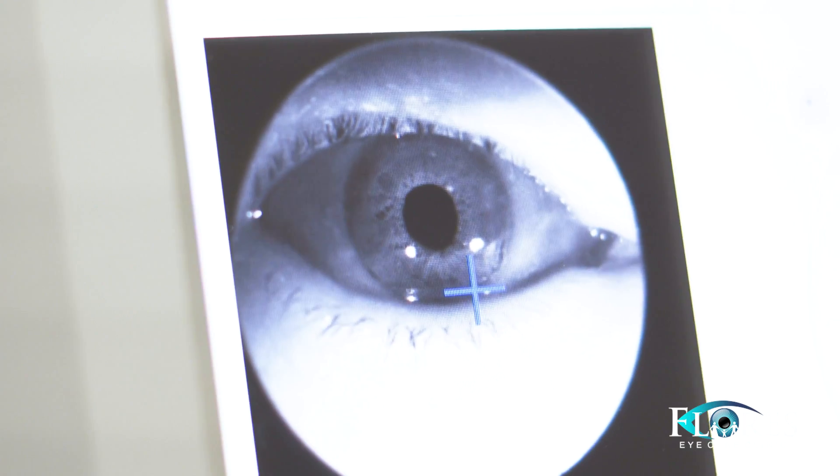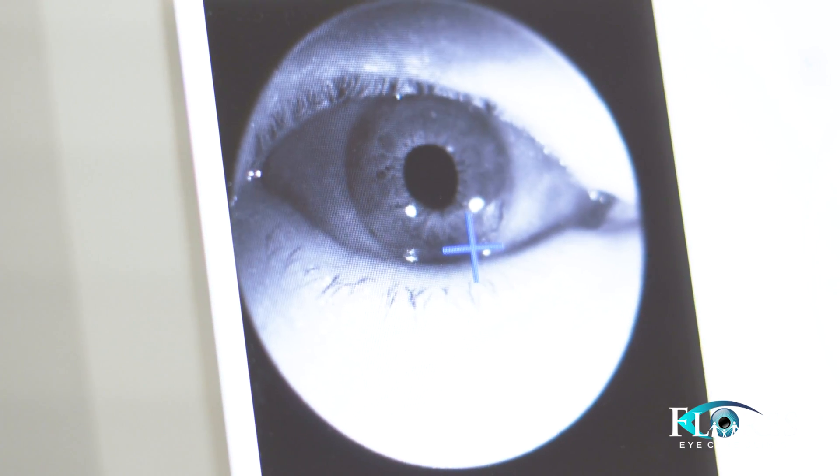Just to briefly go over that — glaucoma is a condition where you're not going to feel it, doesn't hurt, doesn't bother you, but over the course of time you start losing peripheral vision. Basically you end up with constriction of your side vision, eventually to the point where you can go blind.